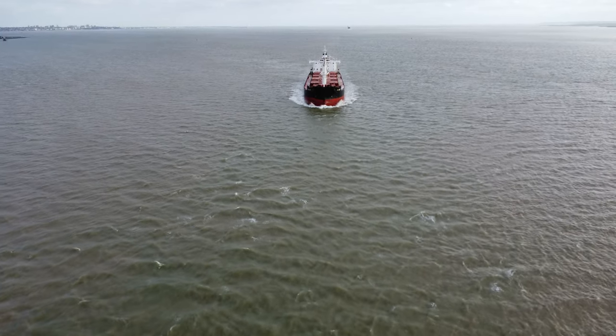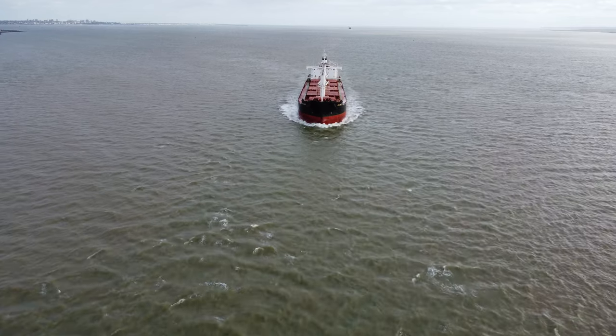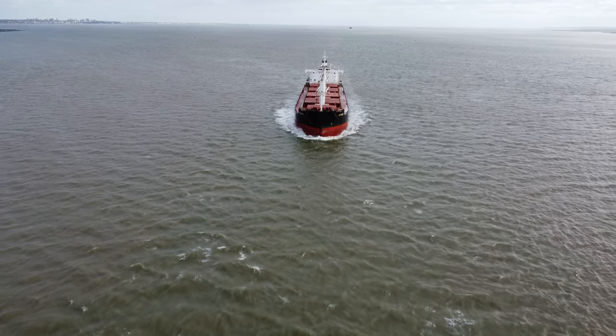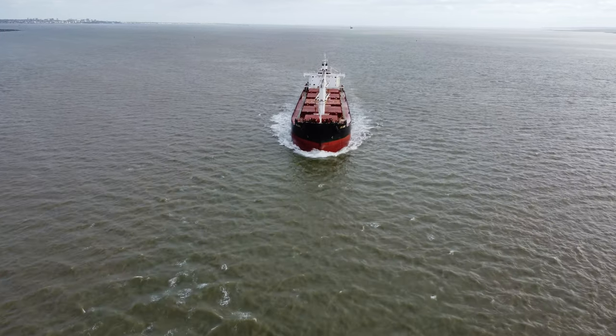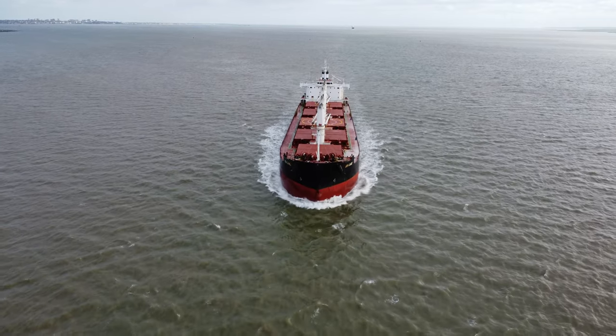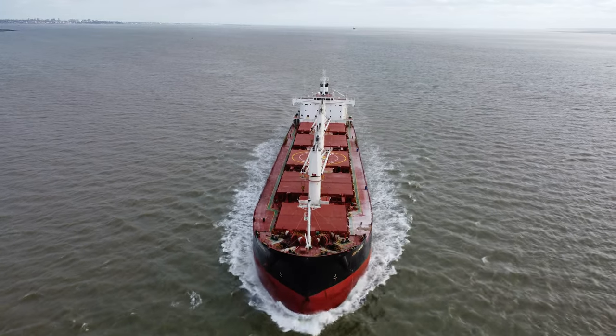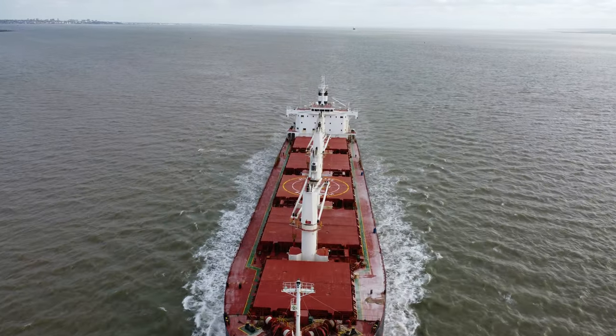This ship that is thundering towards us at about 14 knots, as I stay static on the overhead hover, is called ES Care. She's a general cargo bulk carrier and she weighs in at 35,000 tonnes. She has a length overall of 177m and has a beam of 30m.